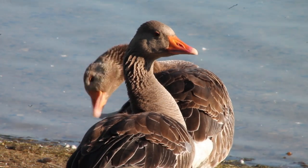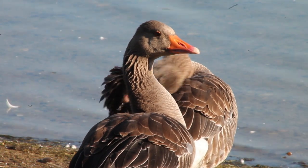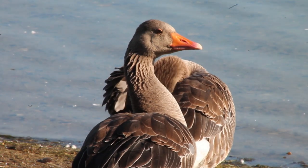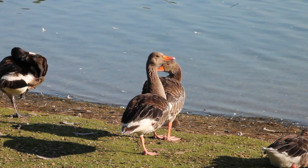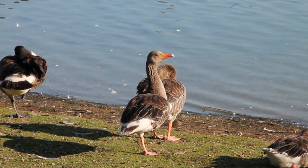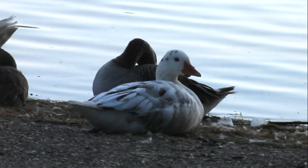The most numerous species here, and one of the most numerous species in the country, is the Greylag Goose. These geese are various shades of grey with white rumps. They have orangey-pink beaks and legs and are often seen in large flocks. Greylags are the ancestors of most domestic geese breeds and due to hybridisation and escapees, there are often strangely coloured individuals amongst their flocks.